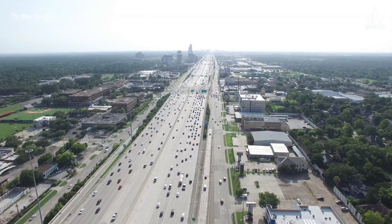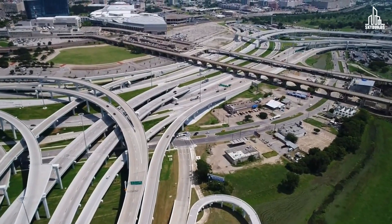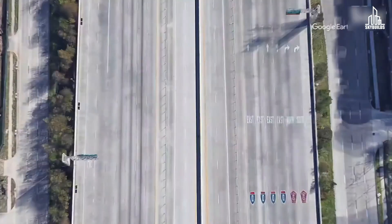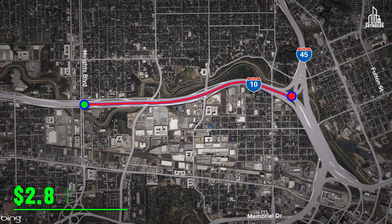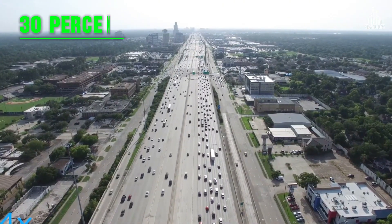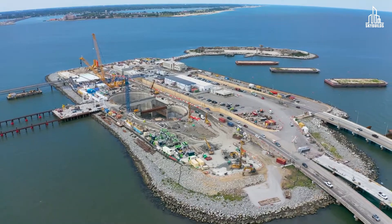When road capacity increases with new lanes, traffic initially improves. But over time, more drivers take advantage of the extra space — whether switching from public transit, taking more trips, or moving further from city centers. The most well-documented example is the Katy Freeway in Houston. At its widest point, the expressway had 26 lanes including service roads, making it one of the widest highways in the world. It was expanded in 2008 at a cost of $2.8 billion, and yet by 2014, travel times increased by 30% in the morning. So will the Hampton Roads Bridge Tunnel expansion suffer the same fate? Critics argue that without alternatives like improved public transit or dedicated bus lanes, the $4 billion investment might only provide temporary relief.